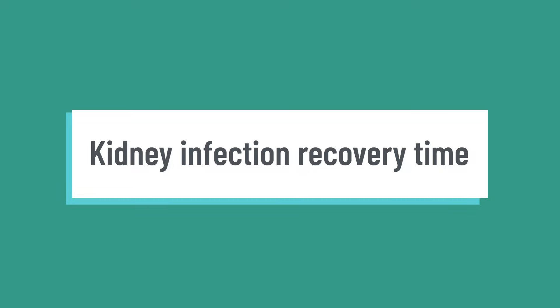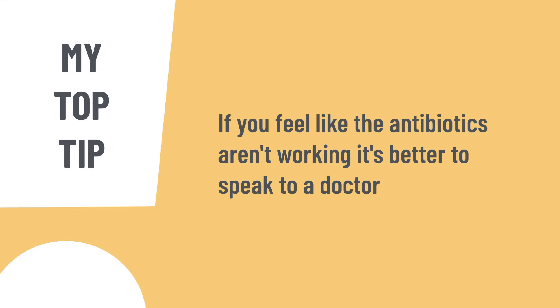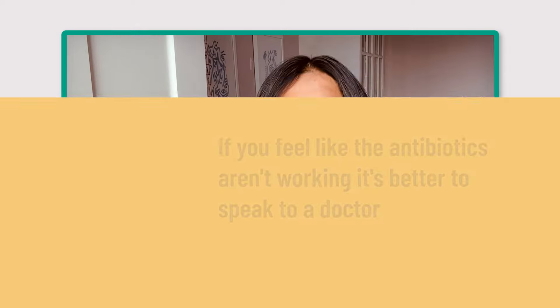Kidney infection recovery time — most people who are diagnosed and treated promptly with antibiotics feel better in around two weeks. People who are older or have underlying health conditions may take longer to recover. If you're currently on antibiotics, it can take a few days to start feeling better, but seek urgent help if symptoms are getting worse. My top tip: if you're on antibiotics and not improving, speak to your doctor, because the bacteria might not be sensitive to that antibiotic, or there could be another cause such as kidney stones. Remember that the inflammation in surrounding tissue can take a while to settle even after completing antibiotics.